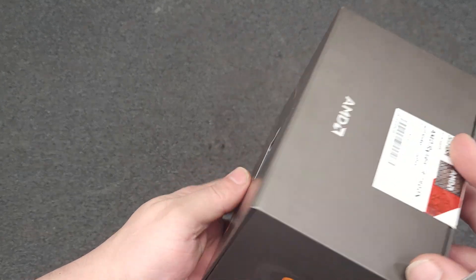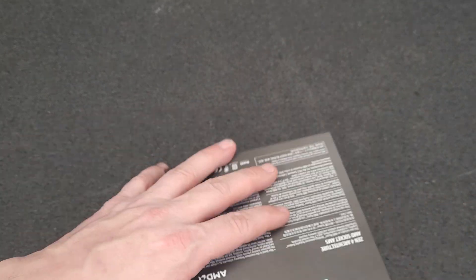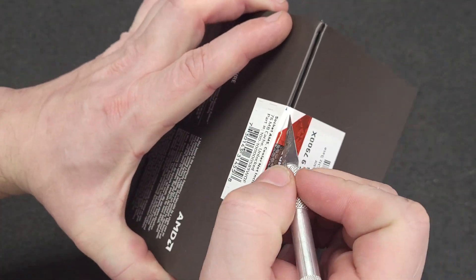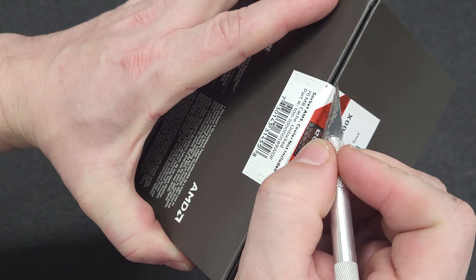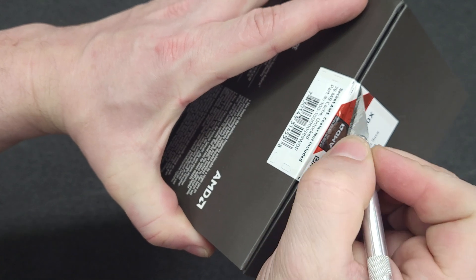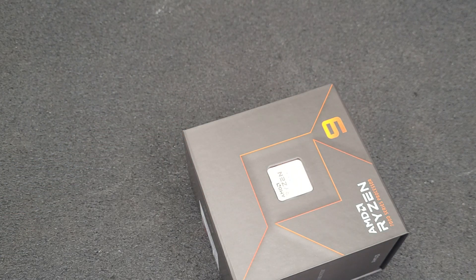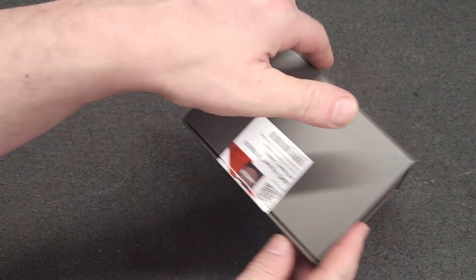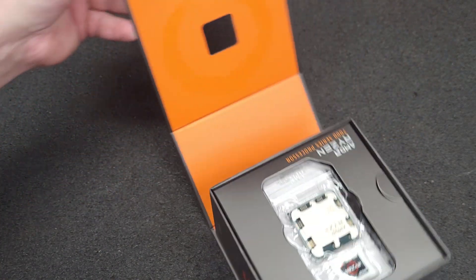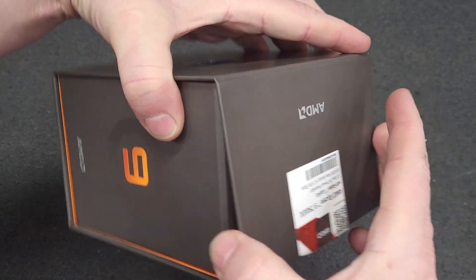Let's open this up, shall we? This is the most expensive CPU I've ever purchased. Look at that — just broke that seal. I'm using the camera microphone now. Oh wow, they've stepped up their game — look at that, it's got magnets on the box.